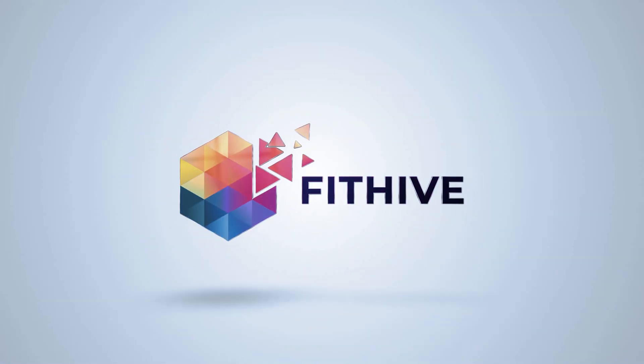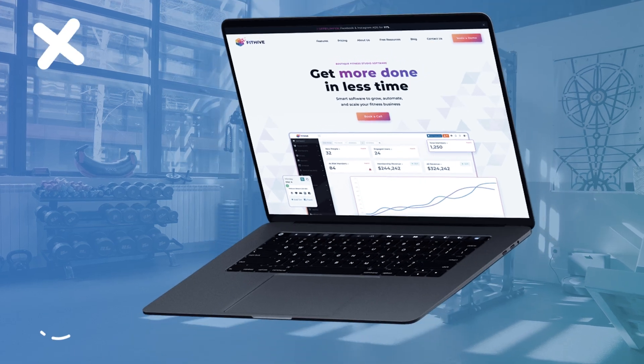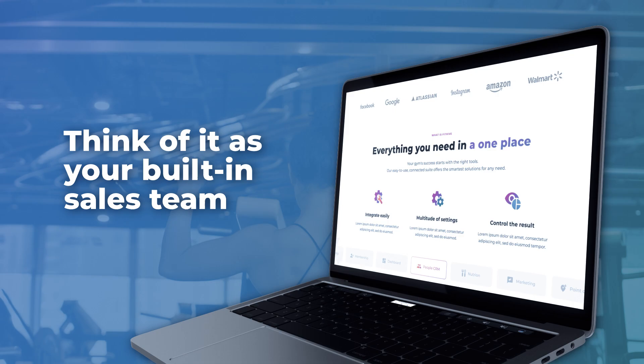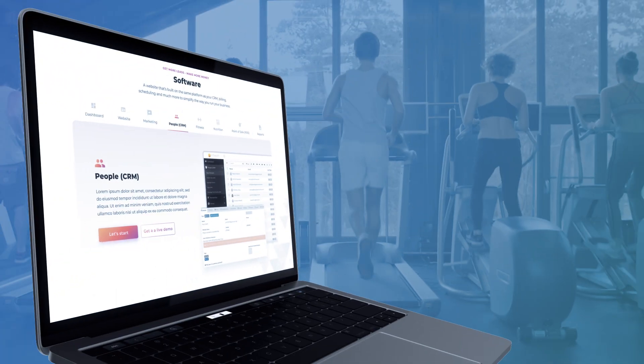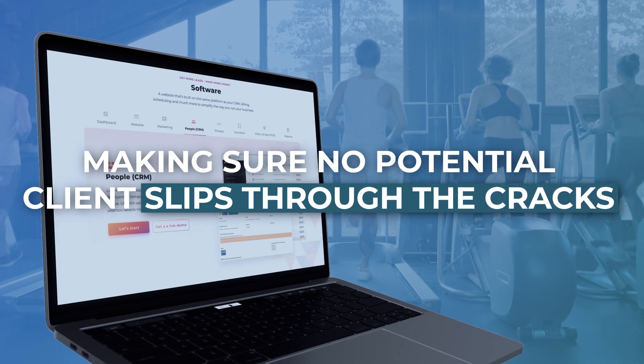That's where Bidhype steps in. Bidhype isn't just software. It's your all-in-one gym management and marketing powerhouse. Think of it as your built-in sales team, automating the lead nurture process and making sure no potential client slips through the cracks.